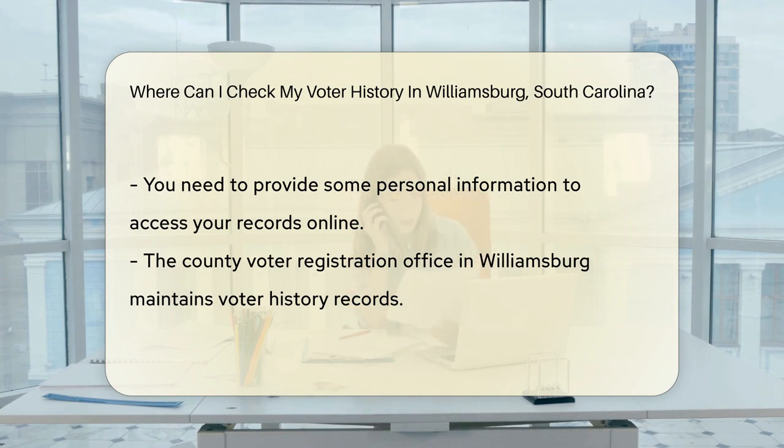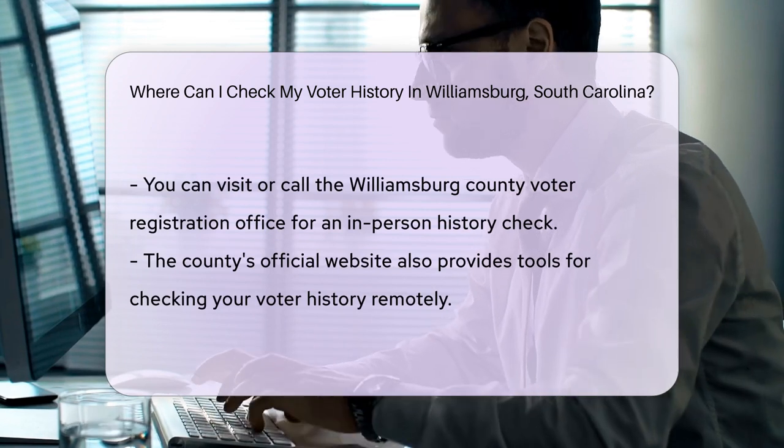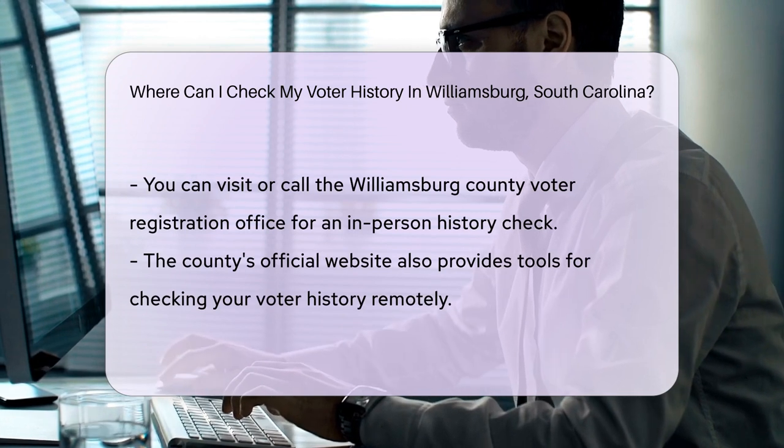But wait, there's more. Your county voter registration office is a goldmine of info. They maintain records that are just a visit or call away. In Williamsburg, that's your go-to place for an in-person history check.